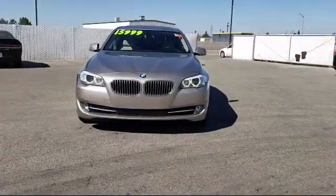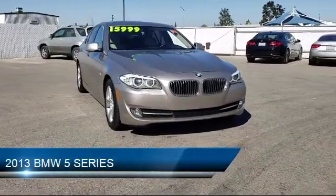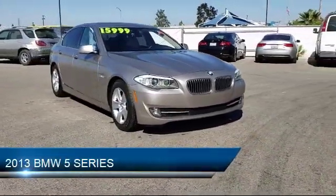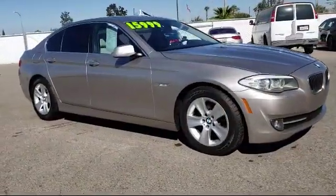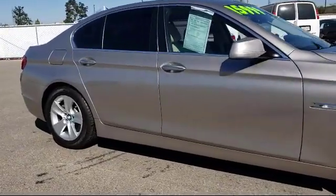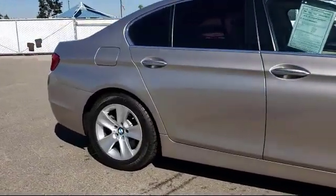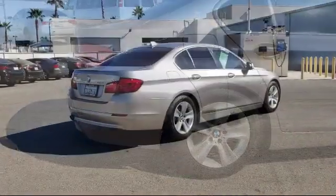It comes equipped with MP3 player, leather-wrapped steering wheel, powerful and efficient turbocharged engine, steering wheel controls, tire pressure monitoring system, electronic stability control, keyless entry, navigation, rain-sensitive windshield wipers, air conditioning, and has less than 75,000 miles on the odometer.